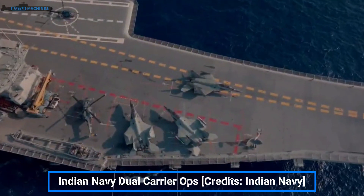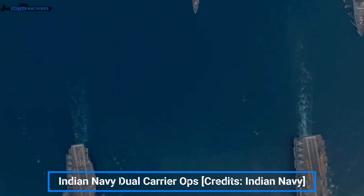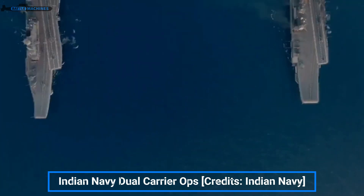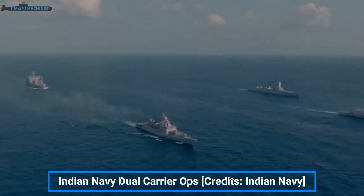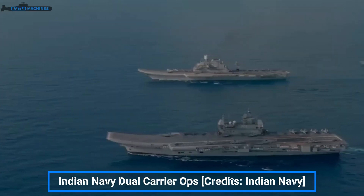Rafale Ms have been cleared for procurement after competitive trials with the F/A-18 Super Hornet. The Rafale Marine variant was designed for CATOBAR operations from French carriers, and here it will be used for STOBAR with performance penalties. This is supposed to be a short-term plan as local designs are supposed to take over combat ops in the near future.